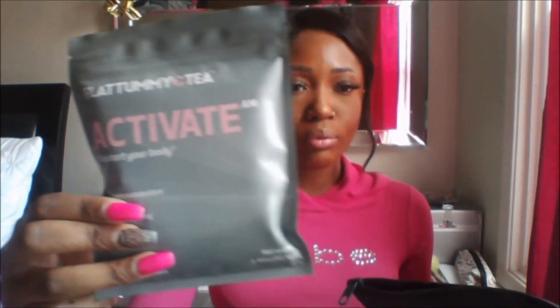It comes with two parts. This one is called Activate — this is the one you take in the morning with your breakfast. And then this one is the Cleanse — you take this one at nighttime. The first week you drink it every evening before bed, and then the second week onward you drink it every third evening before bed. I also got a little Flat Tummy Tea bonus item. I'm excited to try this and see how it goes — a lot of people have been talking about and raving about Flat Tummy Tea. Once I do start taking it, I will let you guys know how it goes.